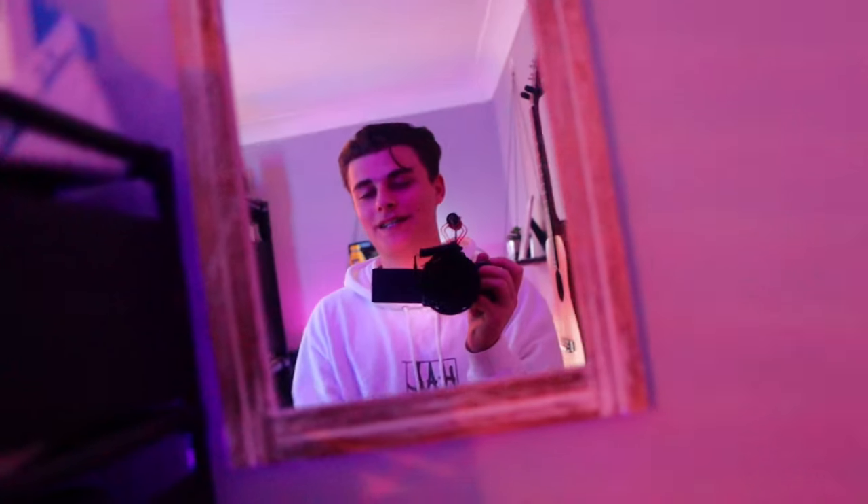Hey guys, how are we doing? First of all, I just want to say a massive thank you to every single one of you subscribing to me on this YouTube channel — it means the world to me. If you're not subscribed, please hit that subscribe button because we're trying to hit 100K over the next year. Big goal, but we're going for it, and we're starting now with my desk setup in 2024.